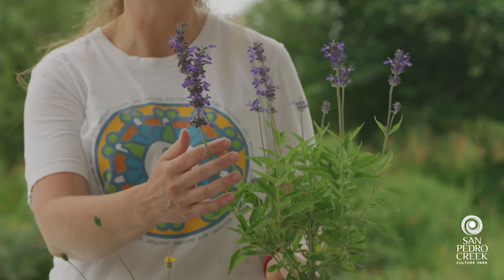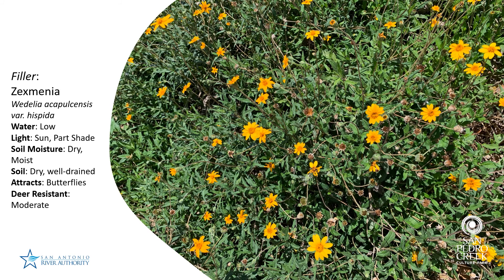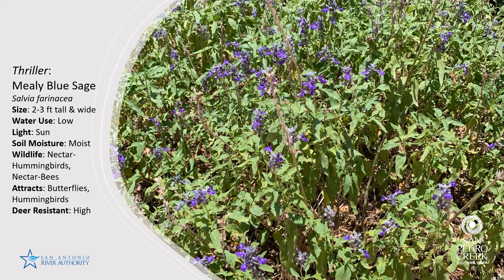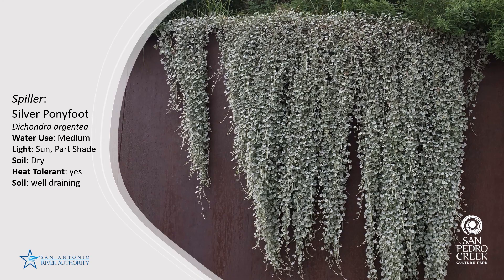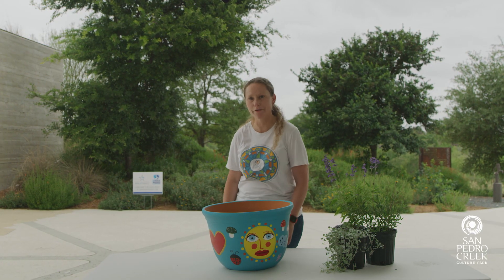To fill our pot, we've chosen three different plants: a filler plant, a thriller plant, and a spiller plant. Our filler plant is zexminia — it has a beautiful orange flower and will fill most of the pot. We've chosen a mealy blue sage as our thriller; it's a beautiful purple plant that will stand about one foot tall by one foot wide. Our spiller plant is silver ponyfoot, which will provide a beautiful cascade out along the pot all the way around. We're going to fill the pot about halfway up to provide a bed for the flowers.